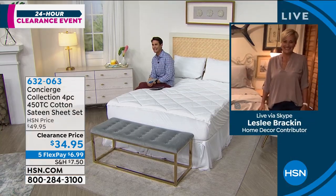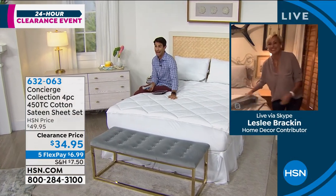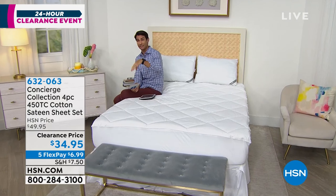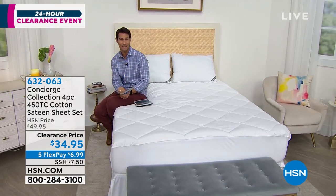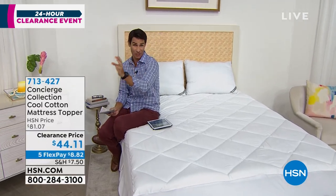It's perfect. Speaking of mattress topper — that fitted sheet is going to fit over the mattress topper that you put on your mattress. Leslie's going to stay with us because we're going to get you completely set up. Let me get you a show.